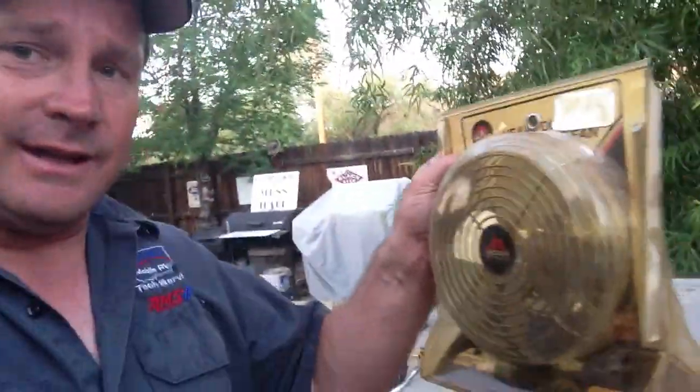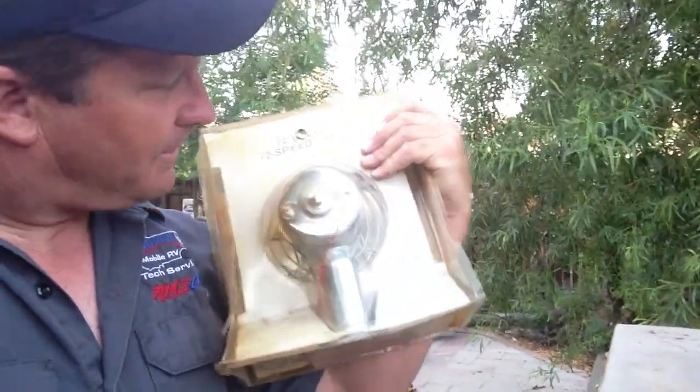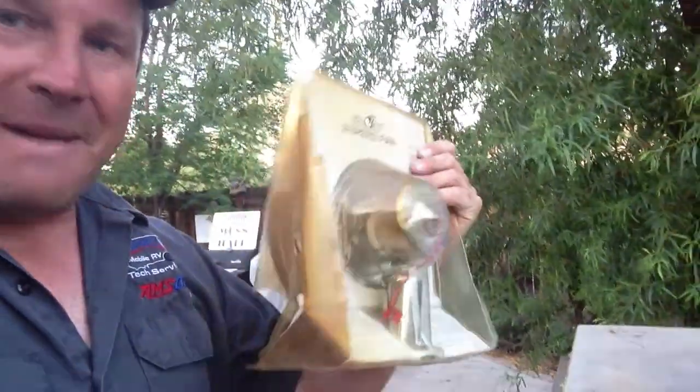Hi, this is Sean with Big Sky Mobile RV Tech Services and I've got another item for my garage sale. It is an oscillating fan — actually, I don't know if it oscillates, but it is a two-speed motor. This is an old metal kind. This is a real nice one.